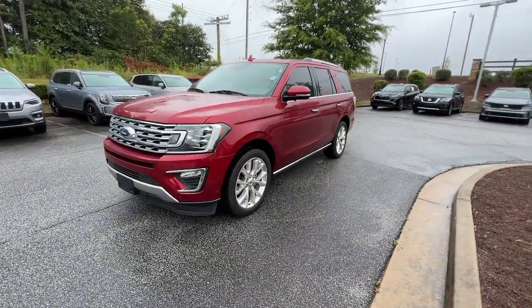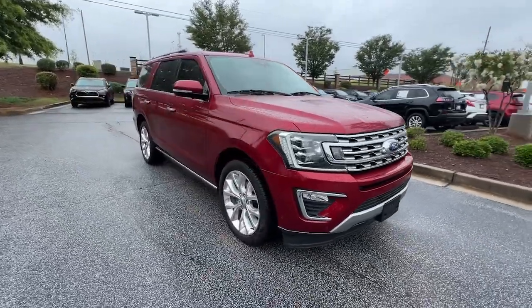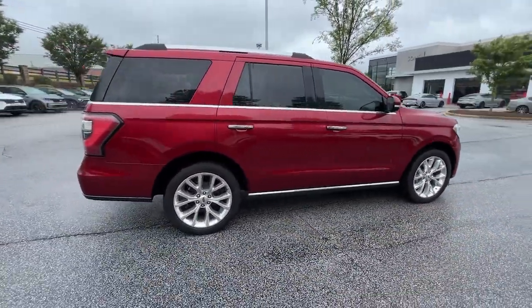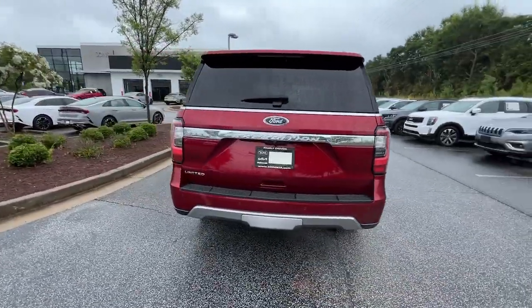Get into the 2018 Ford Expedition. This vehicle is an outstanding buy with fewer than 80,000 miles on the odometer. Approach every adventure from a position of strength in this bold and versatile Expedition.